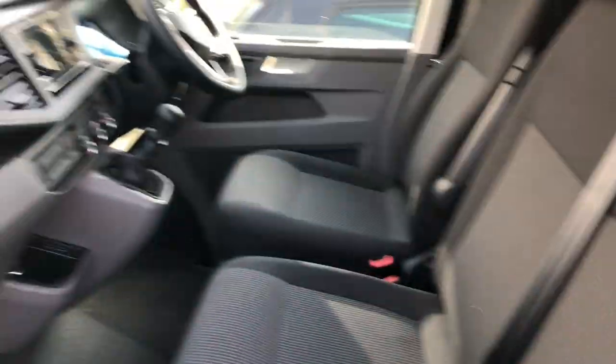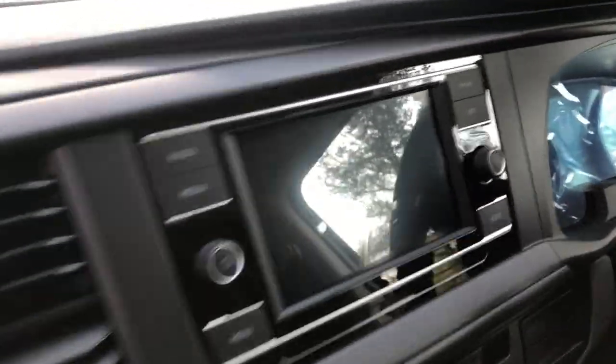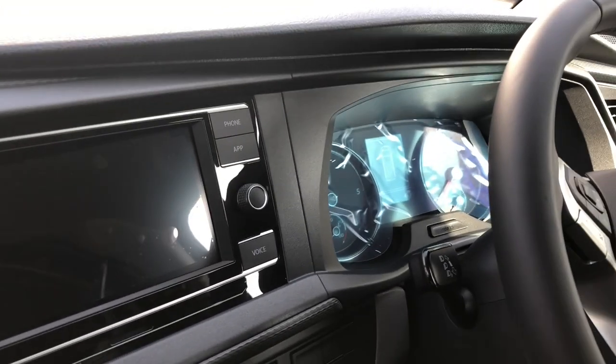They look fairly basic — you've got the plywood on the sides and the rubber floor. Inside it's just the cloth seats, manual. It's got the radio with App-Connect, standard clocks. So we'll be doing upgrades.